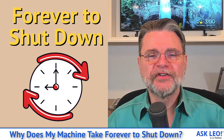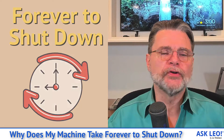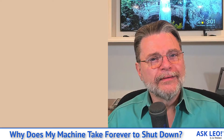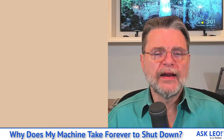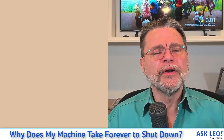Why does my machine take forever to shut down? Hi everyone, Leo Notenboom here once again for Askleo.com. You know the drill — you click the start button, you click on shut down, and you wait and wait and wait. It's not uncommon for shutting down a computer to take a fair amount of time. We'll look at exactly why that is, and look at a couple of different things you might be able to do to set your expectations appropriately, but also a few things you might be able to do to speed up the process just a little bit.